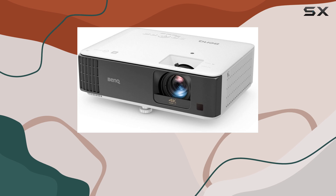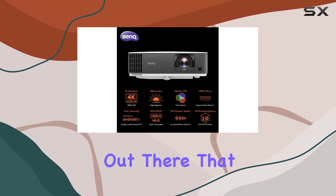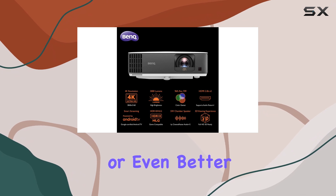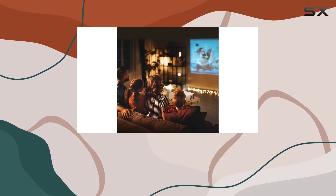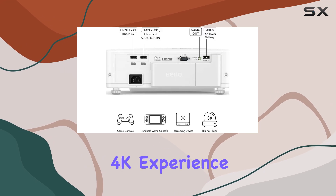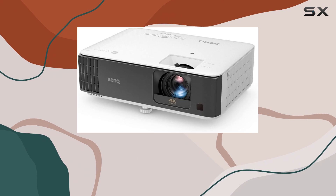However, it's important to note that if low response times aren't a priority for you, there are other projectors out there that offer similar or even better picture quality at a lower price. But for gamers who prioritize responsiveness and want a top-tier 4K experience, the BenQ TK700ST is worth the investment.